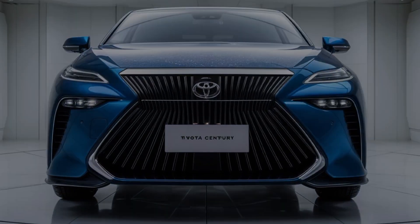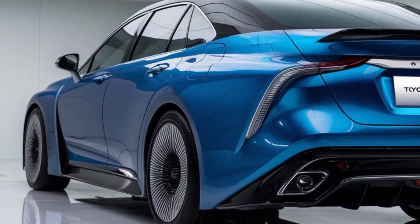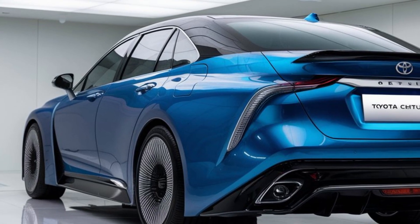What do you think of the 2025 Toyota Century? Is it on your wish list? Let us know in the comments below. Don't forget to like and subscribe for more updates on upcoming cars. Thanks for watching Upcoming Car USA.